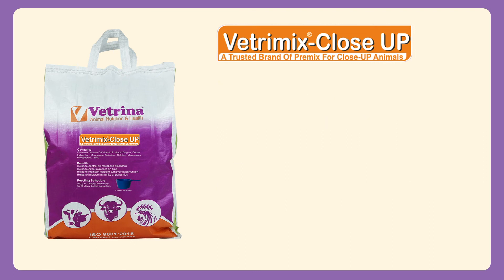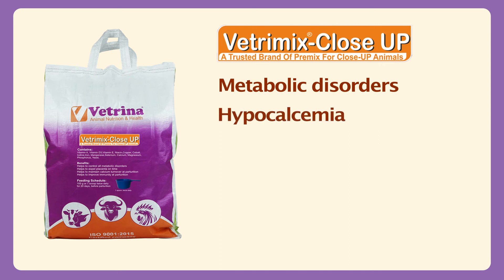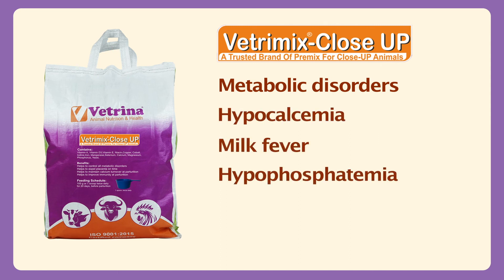Vetremix Close-Up helps to control all metabolic disorders like hypocalcemia, milk fever, hypophosphatemia, and ketosis. It also helps to improve feed intake immediately after parturition and improve milk production.